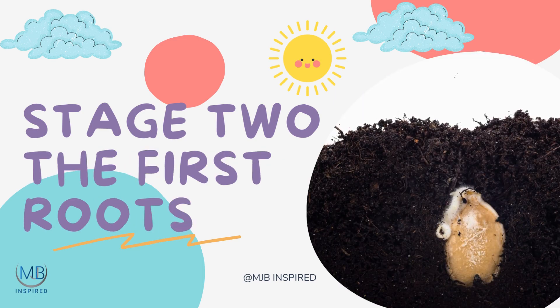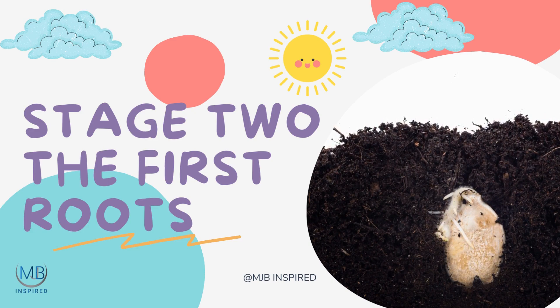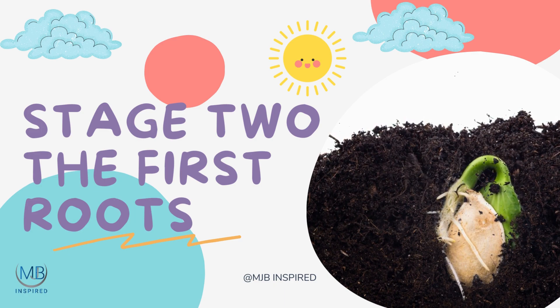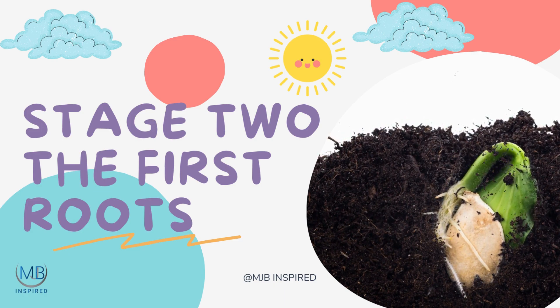First, a little root, called the radicle, stretches out of the seed coat. It's the plant's anchor, diving deep into the soil to hold the plant steady and search for more water and nutrients.